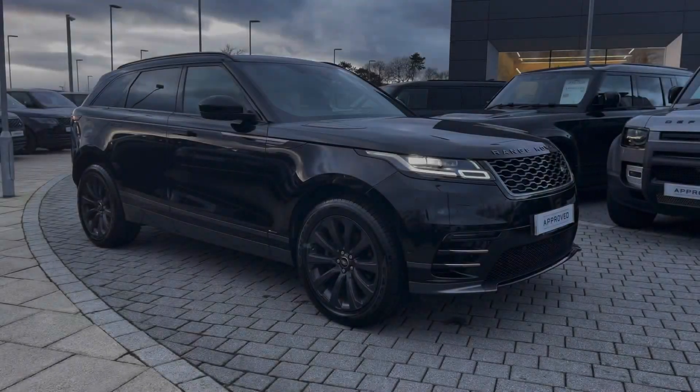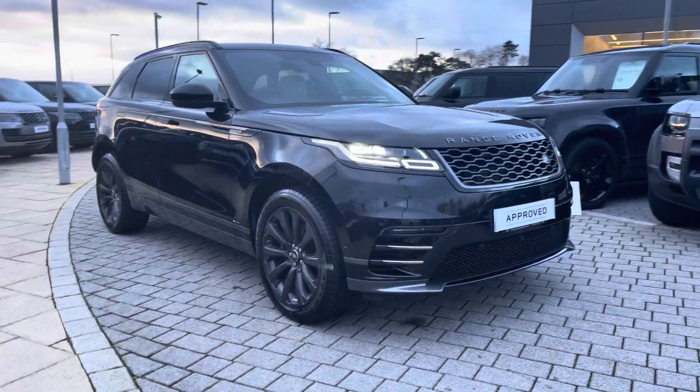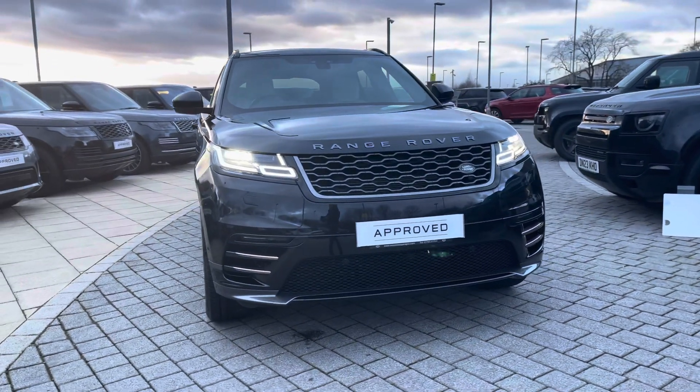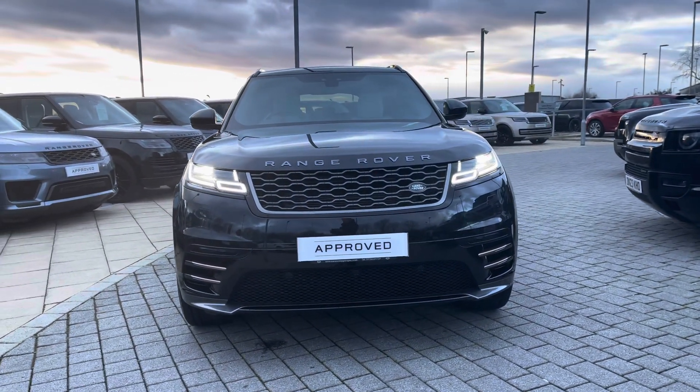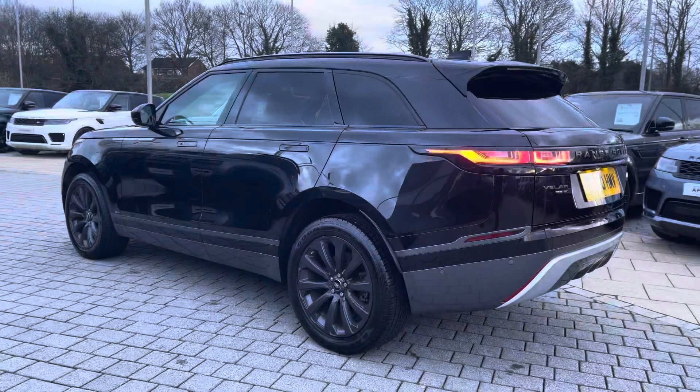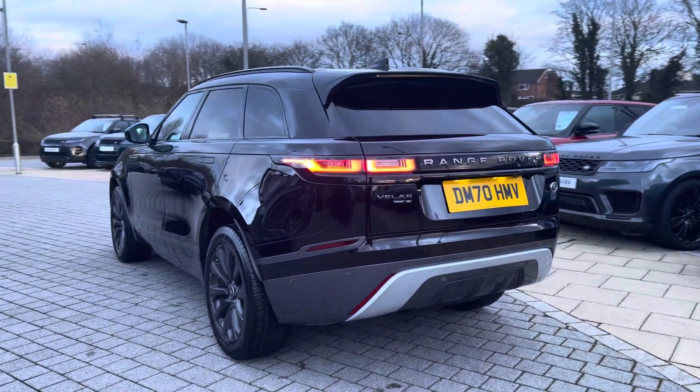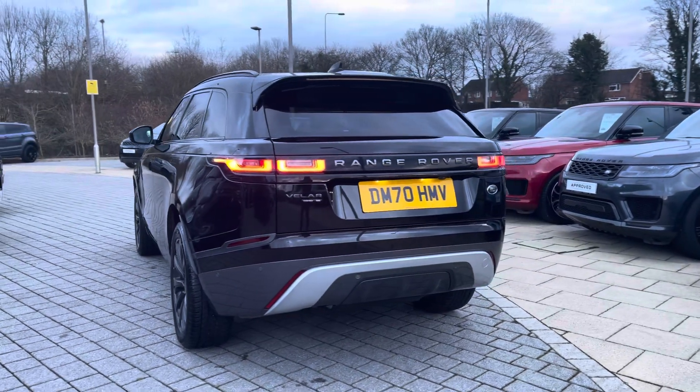Hi, my name's Amy from Stafford Land Rover and today I'll be taking you around this approved used vehicle. We have the gorgeous Land Rover Range Rover Velar R-Dynamic SE. This vehicle comes with a 2-litre D240 diesel engine alongside an eight-speed automatic transmission. This particular model comes in the gorgeous Santorini Black and has some fantastic spec.